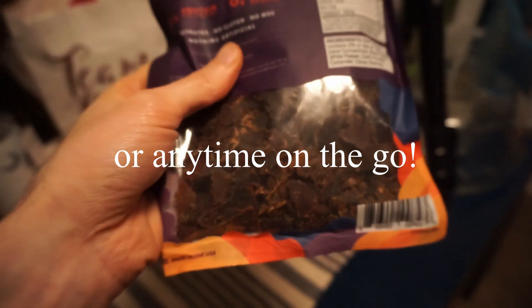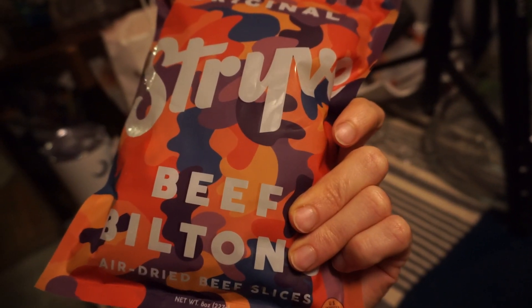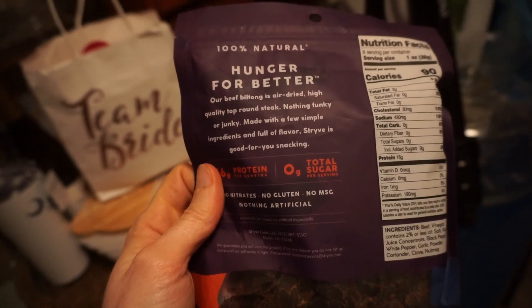For the taste test, I'm actually going to do it while I'm hiking, but I'll do a taste test video on it as well. Shout out to Stryve for being somebody doing healthy beef — it just shows you right there: healthy, no garbage ingredients.